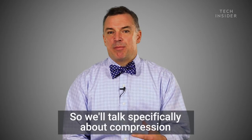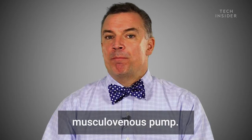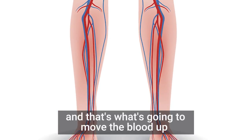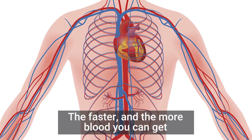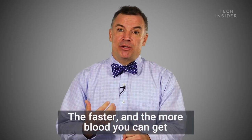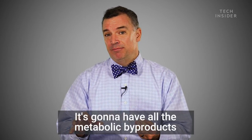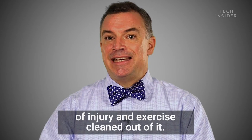Talking specifically about compression stockings or compression socks: generally you rely on what's called your musculo-venous pump. You rely on muscles contracting, and that's what's going to move the blood up from your lower legs into your heart. The faster and the more blood you can get out of your lower legs and back into general circulation, that blood's going to get scrubbed — it's going to have all the metabolic byproducts of injury and exercise cleaned out of it.